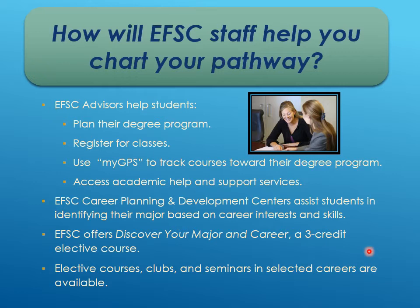Dual enrollment students have an Eastern Florida advisor to help them plan their degree — whether they're going for an Associate in Arts or Associate in Science — plan their classes, tell them which classes to take together, and register them for classes. Students have access to track their degree program online. The advisor also helps with academic support, and Eastern Florida has a writing center, a math lab, free mental health counseling, a career planning center, and a course called Discover Your Major — a three-credit elective — as well as clubs and seminars.